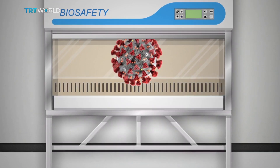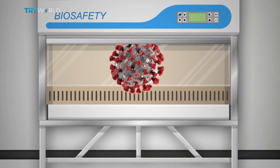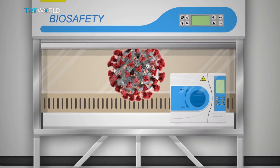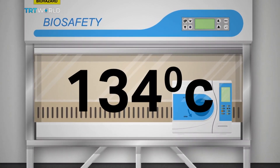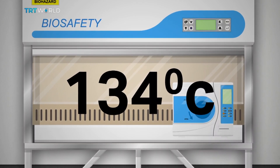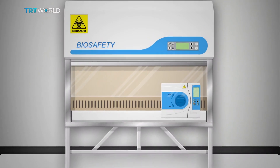Waste disposal? Also unlikely. All waste is disposed of directly from the laboratory into an autoclave, which sterilises the waste by heating it to 134 degrees Celsius under high pressure. It then passes out of the autoclave and is usually incinerated on site.